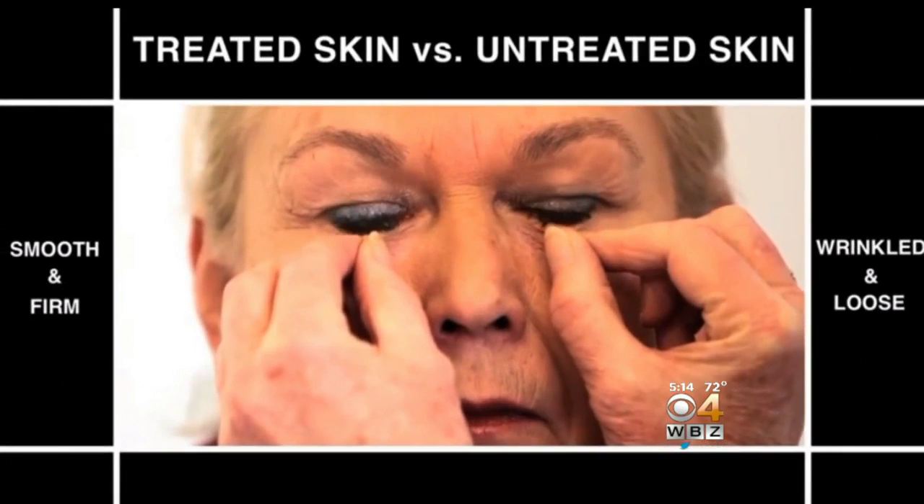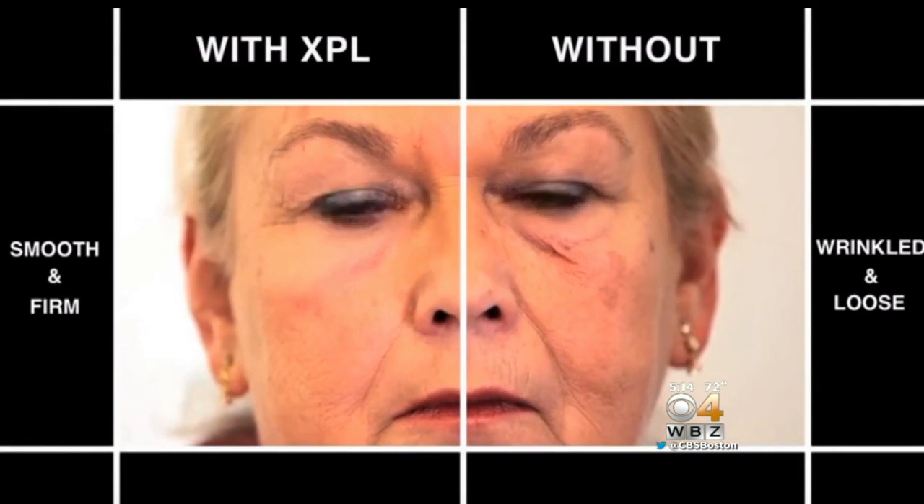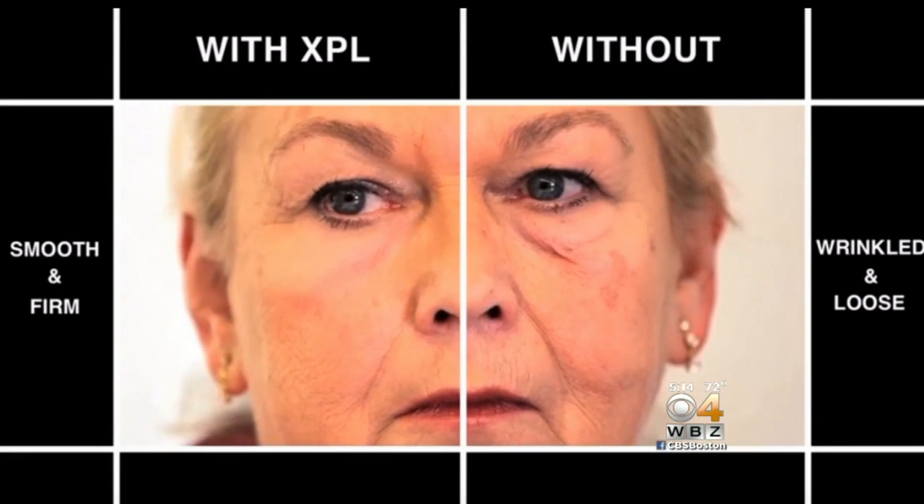Here's a comparison provided by MIT. On the right, untreated skin. On the left, treated — and much smoother, saggy skin gone. This is an elastic polymer material that you can wear.